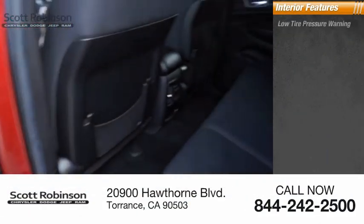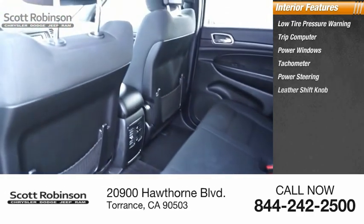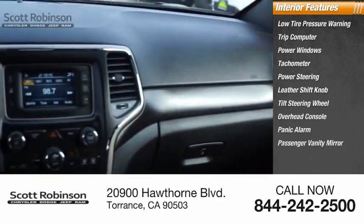Inside you'll find low tire pressure warning, trip computer, power windows, tachometer, power steering, leather shift knob, tilt steering wheel, overhead console, panic alarm, and passenger vanity mirror.